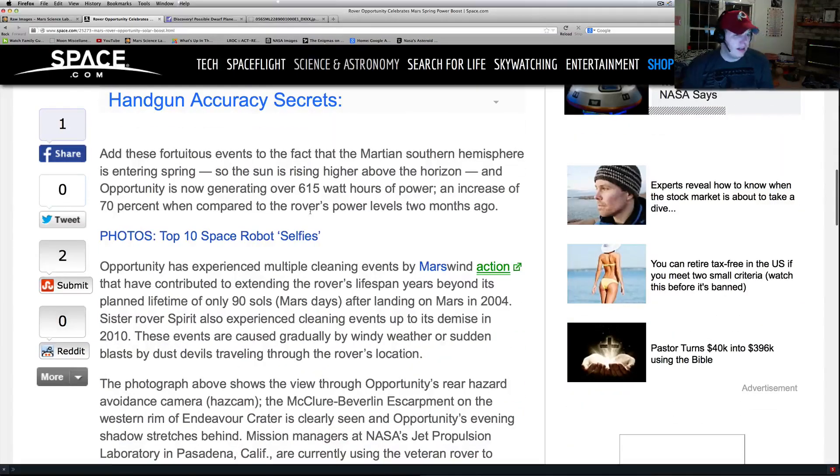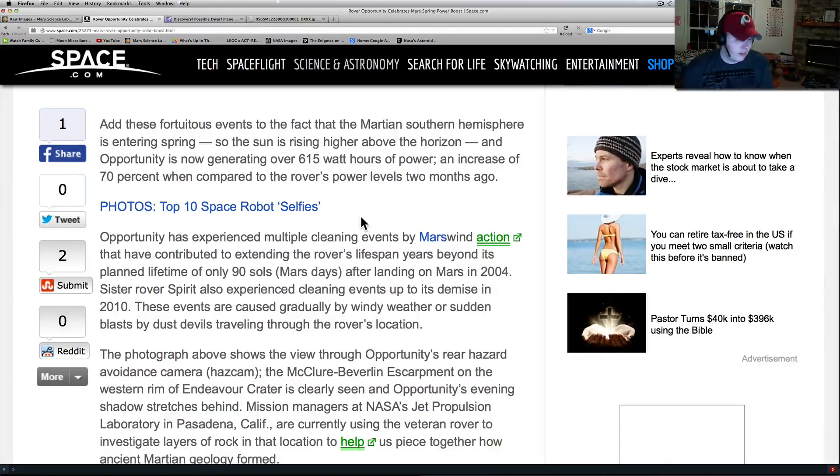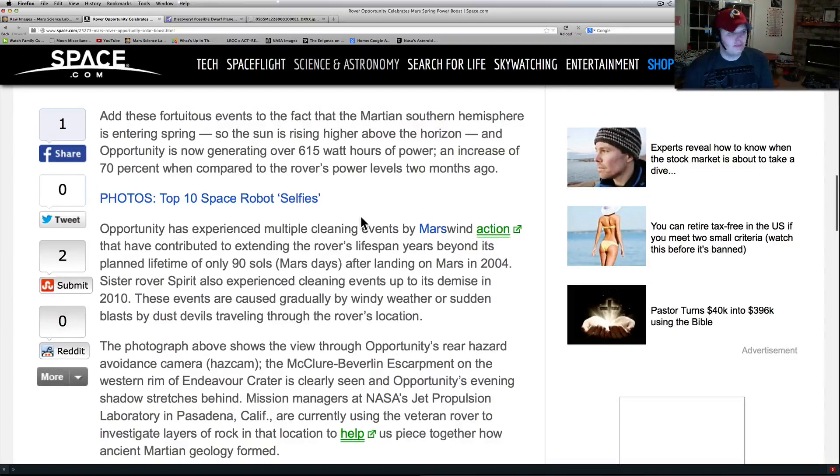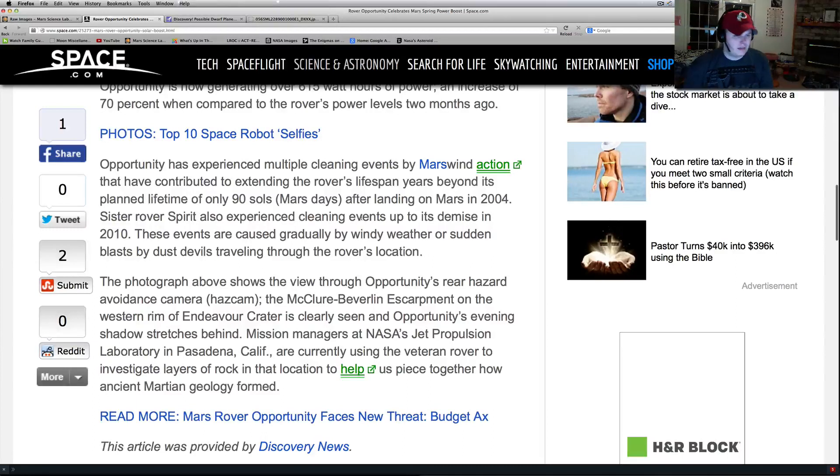I know we've seen clouds from Opportunity at certain times. They always say it's wind events — this happened with Spirit too. I'm wondering if it's maybe a little water event as well, a little wind action. They do have major windstorms that come through there, and they think dust devils have done it before as well. They've both caught dust devils — it's amazing what they've actually caught up there. I've got a really good video on one of my channels, 'The Amazing Dust Devils of Mars,' if you want to check it out. Opportunity has experienced multiple cleaning events by Mars wind action, contributing to extending the rover's lifespan beyond its planned lifetime of only 90 days.